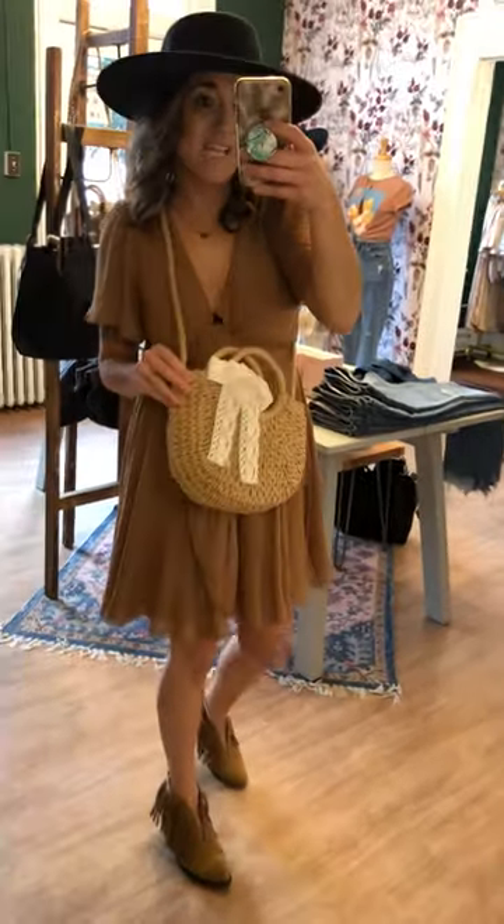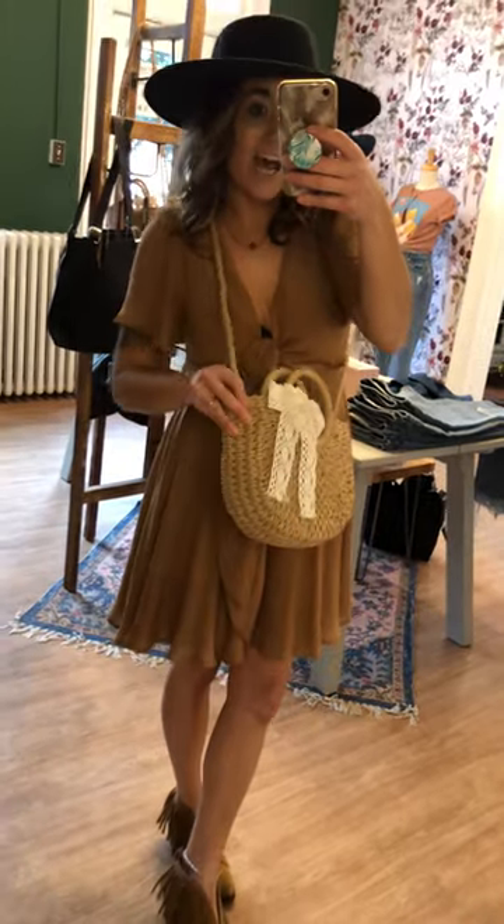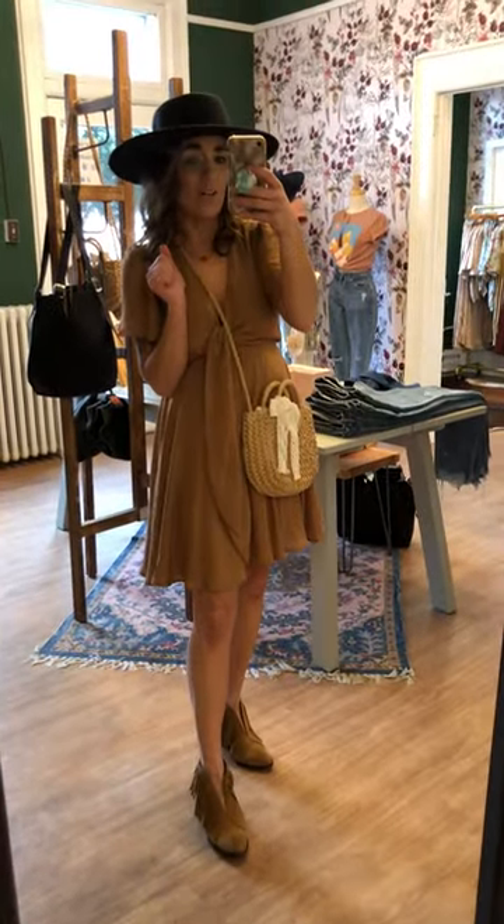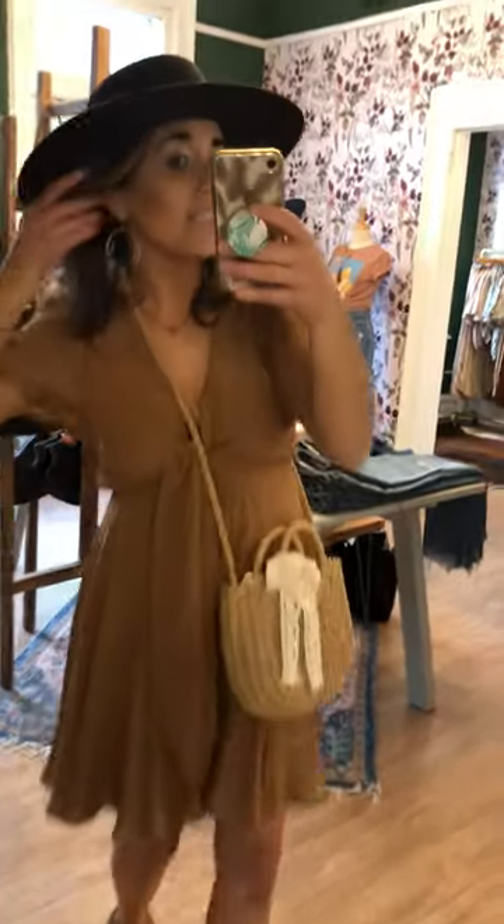We also have these adorable little rattan bags — they're only $24 — just to add a nice little pop. And our new line of jewelry from Leslie Curtis: these earrings are everything, and they're only $38. Love it all together.